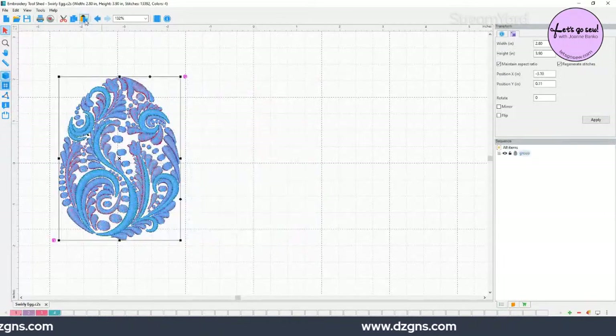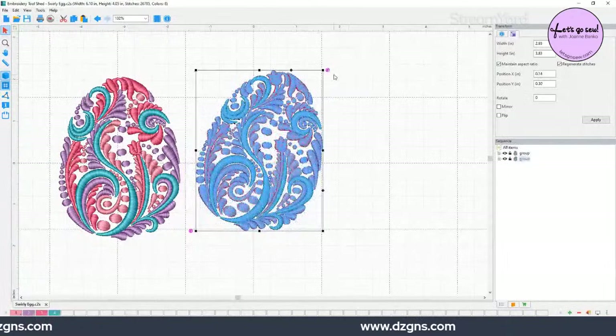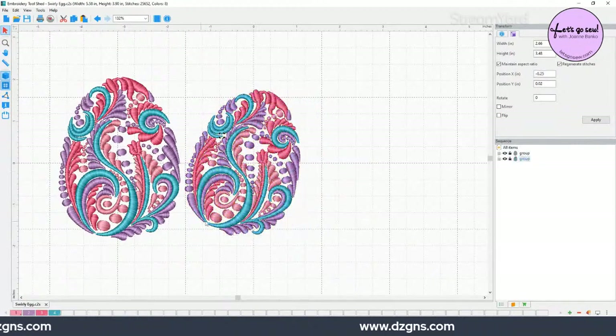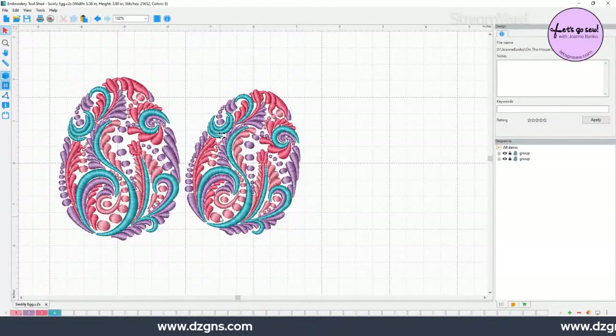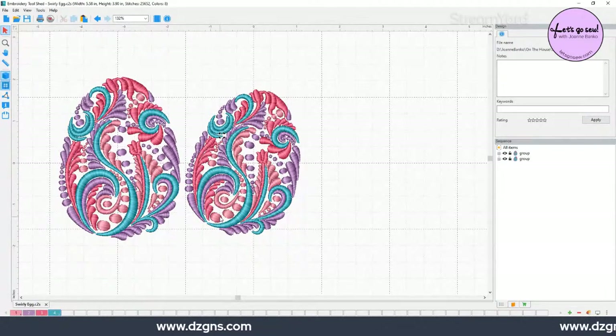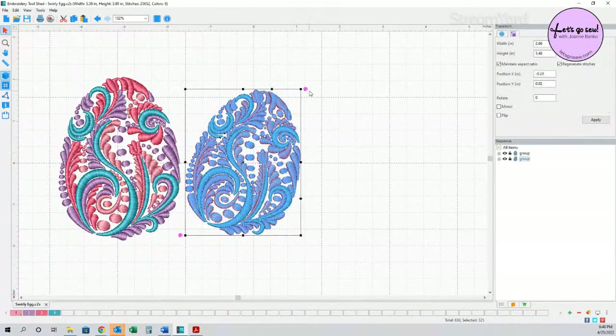With Perfect Stitch Viewer activated, Roy loads the same egg design. Unlike in the free tool, the design is now NOT grouped — he can click on individual elements. He clicks on a piece, uses the color eyeball to turn off other colors and isolate just the parts he wants. This is the key difference Perfect Stitch Viewer adds over the free Embroidery Tool Shed — working at the element level.